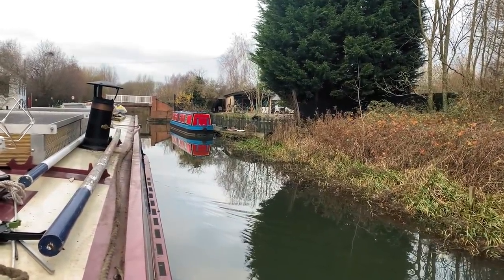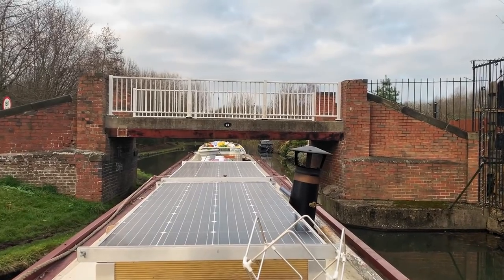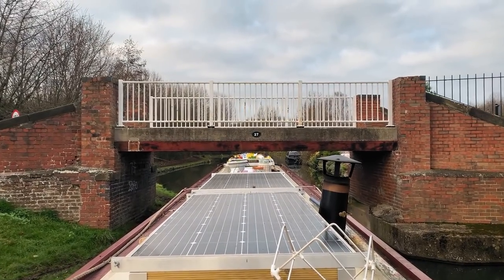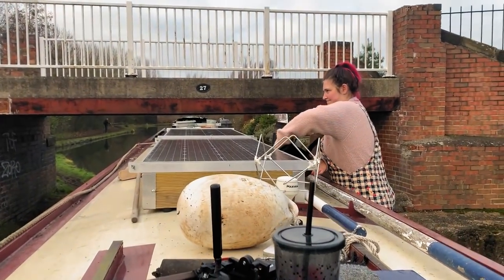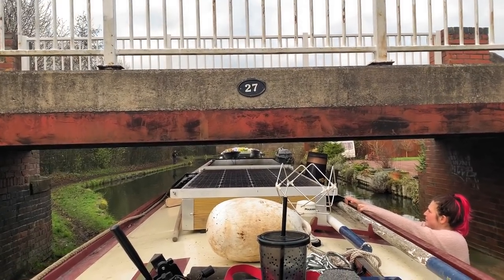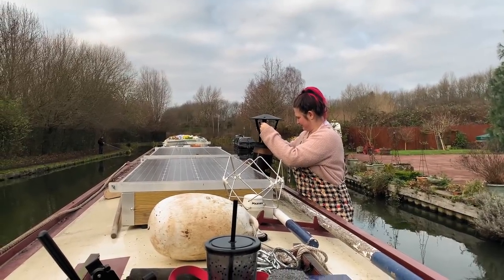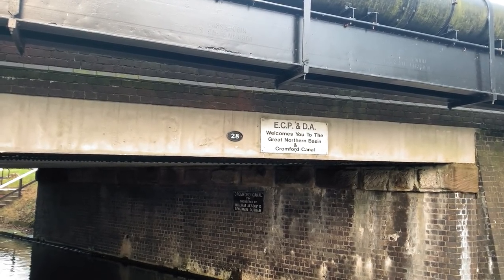This is the first other boat we've seen in probably about three hours — hello! This is a very low bridge. Wait — the chimney will be all right. Bit of a low one. We've made it to the last lock on the Erewash Canal, on the entrance to the Great Northern Basin and the Cromford Canal, which is literally just a tiny little stretch. Hopefully there's somewhere in there for us to stay for the Christmas break — Amy's just doing the lock now and then we'll be heading in.